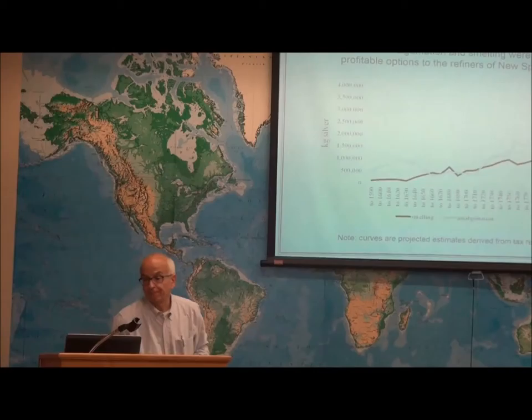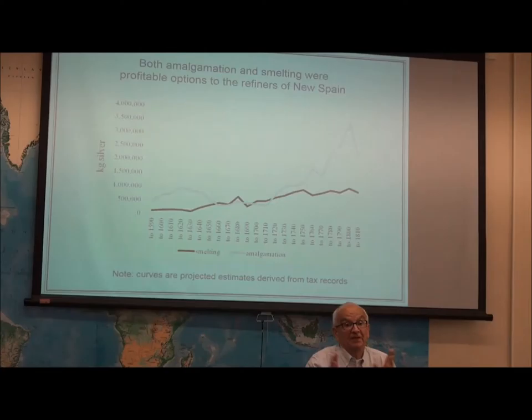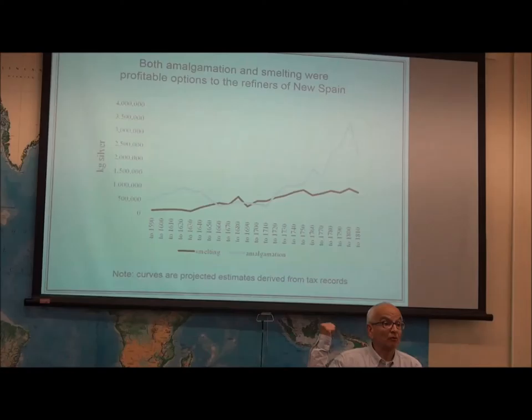Now I'm getting to the second part. This I derived from tax data, so there is a chance I may not have it completely right, but at least I've shown in my work how I did it, so someone can come along and polish it if necessary. From an empirical point of view, the message is clear. In New Spain, the refiner could refine using amalgamation and still make a profit, because these are private individuals — if they're not making a profit, they're not going to produce one single gram of silver.